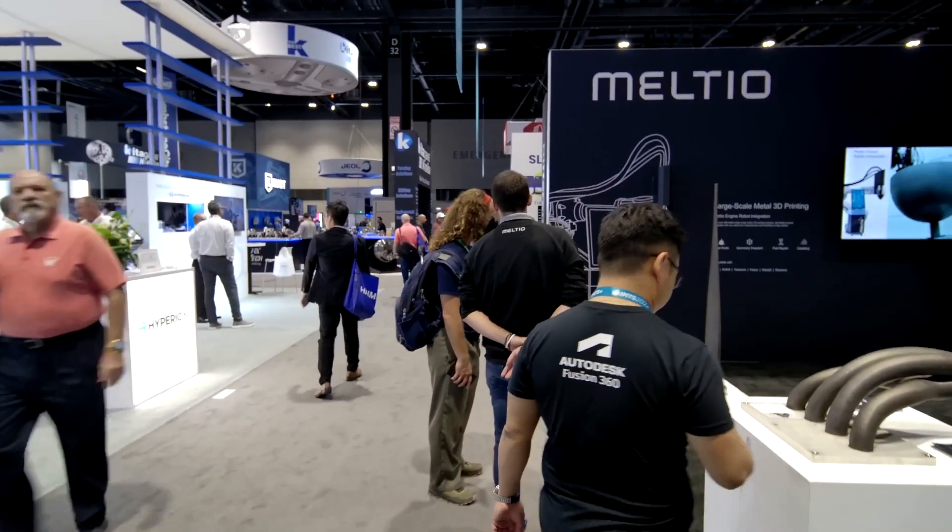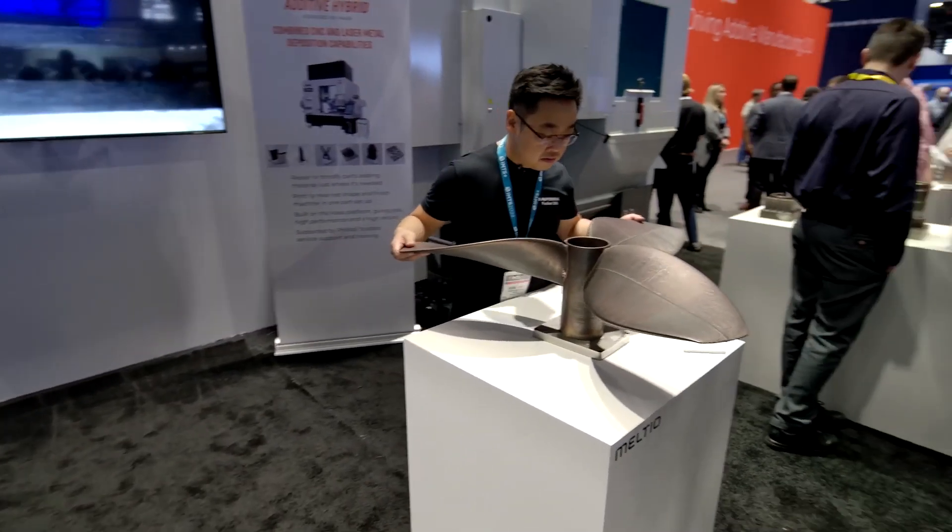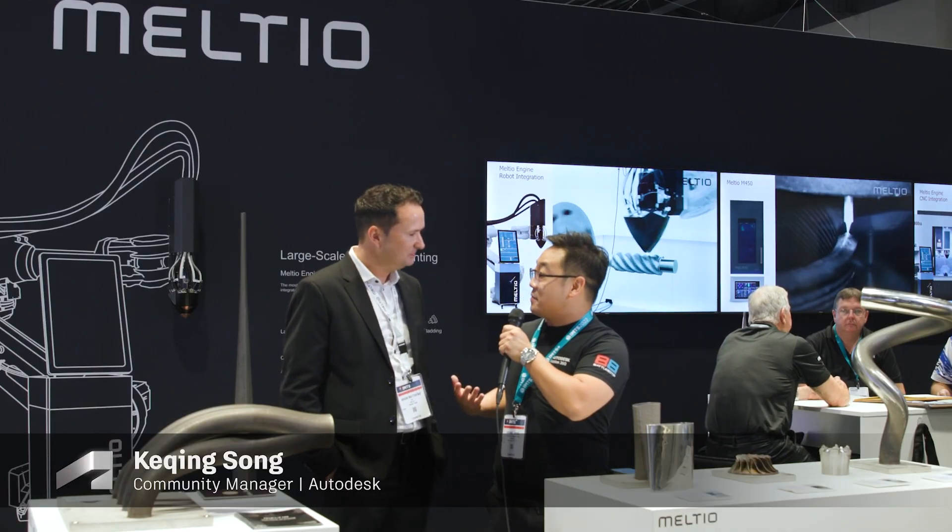Hey, what's up, everybody? I'm Keqing Song. I'm here at the Meltio booth at IMTS 2022, and I'm here with Brian. Really excited to be talking to you.